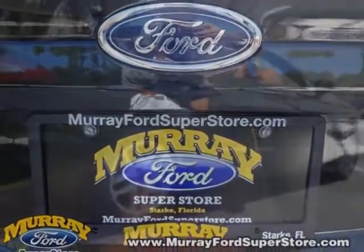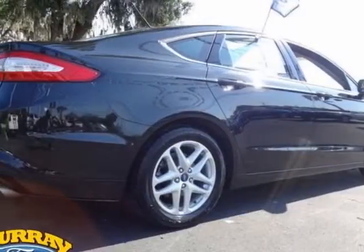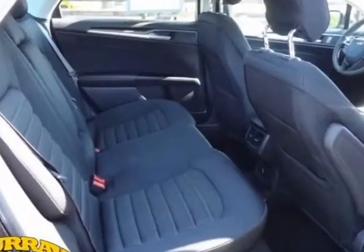Call 904-364-8908 or email our friendly sales staff today to schedule a test drive.